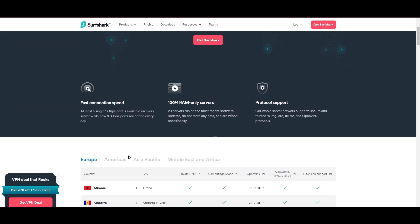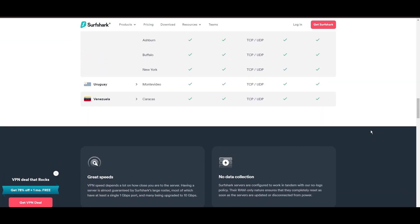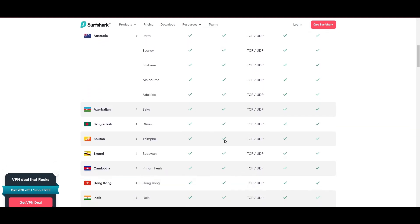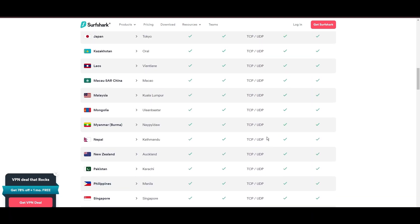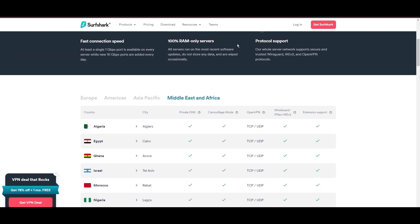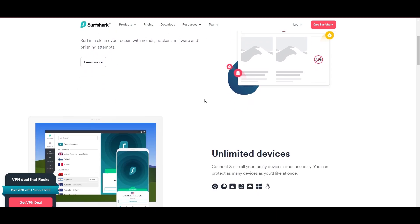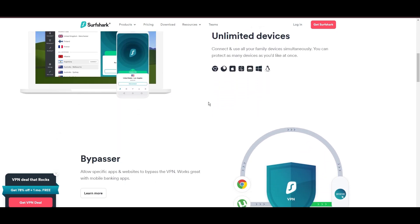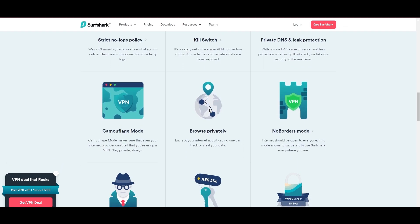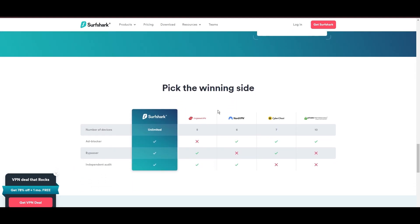This vast server selection promises a seamless, lag-free online experience regardless of location. What positions Surfshark as a forward-thinking VPN? Its robust security features, including AES-256-GCM encryption and a variety of tunneling protocols, with WireGuard noted for speed and reliability. Beyond encryption, Surfshark's comprehensive security suite includes antivirus, secure search, and more. Additional Surfshark benefits include a kill switch, split tunneling, obfuscation tools, an ad blocker, and an innovative IP rotator, enhancing privacy and security for users.